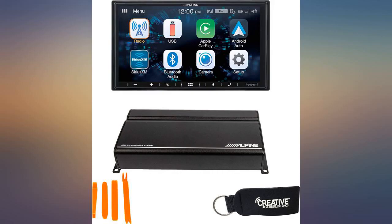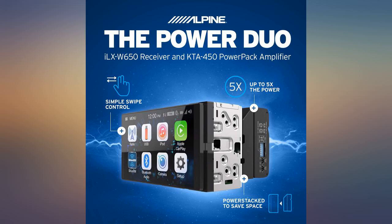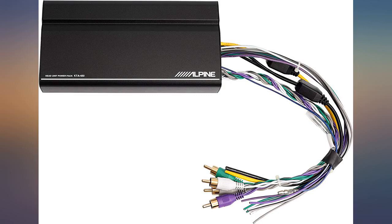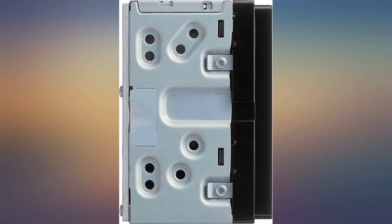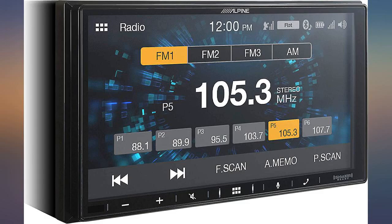There was an issue with my first amp and head unit, and Creative Audio did not hesitate to make it right — they sent me replacements right away with 2-day shipping. Their customer service was fantastic and I am very happy with my purchase. I wouldn't hesitate to use them for future audio purchases.